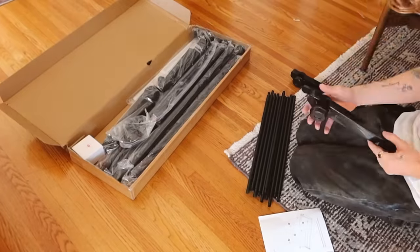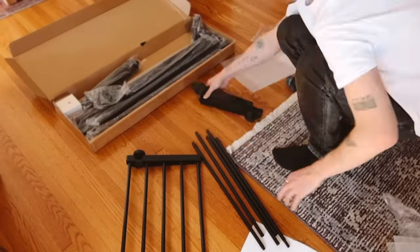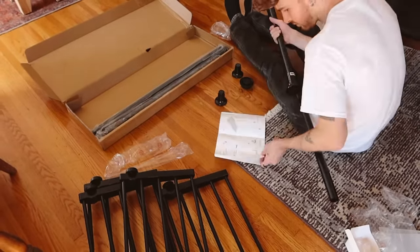Moving into tip number two — this one is probably one of my favorites in the video. So as you can see, I am building something here. This is an over-the-toilet storage organizer, but I'm going to be utilizing this in my kitchen.